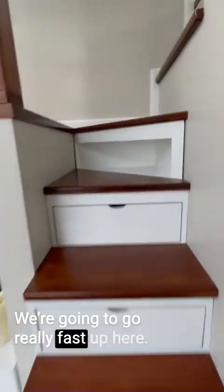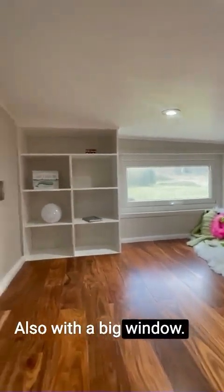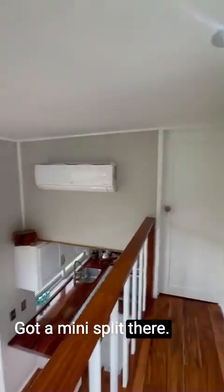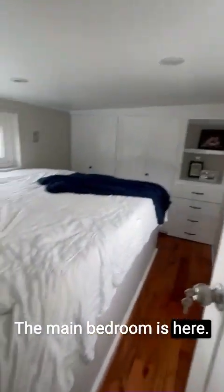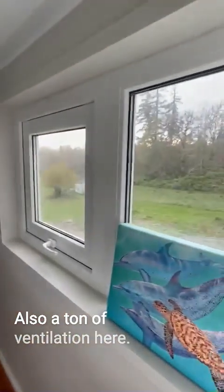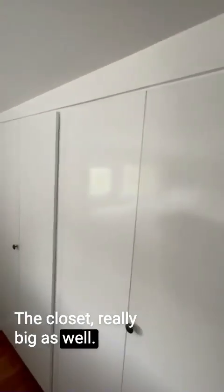Going up here quickly — this is going to be a kids room, really cool space with a big window. Here is the hallway; we've got a mini split right there. The main bedroom is here, already got the mattress, and a ton of ventilation. The closet is really big as well, with four drawers down there.